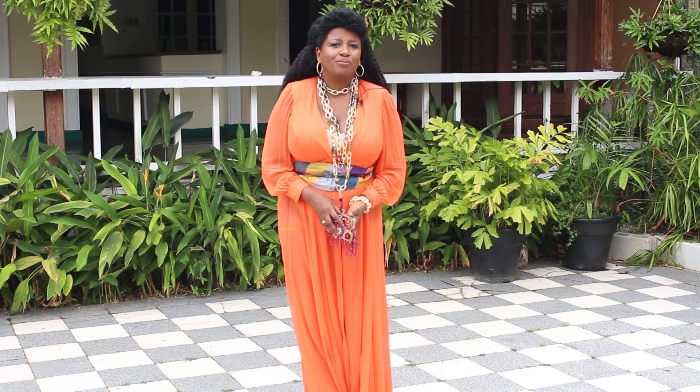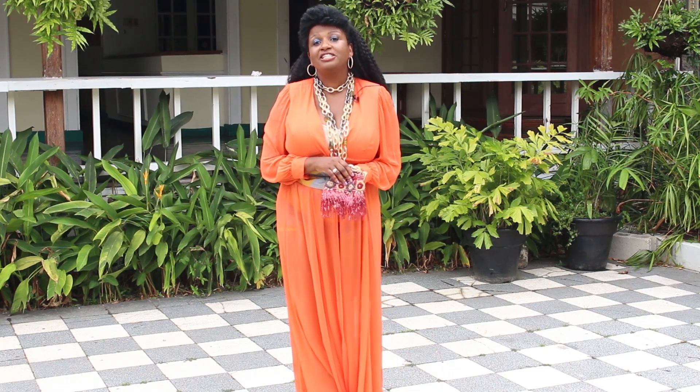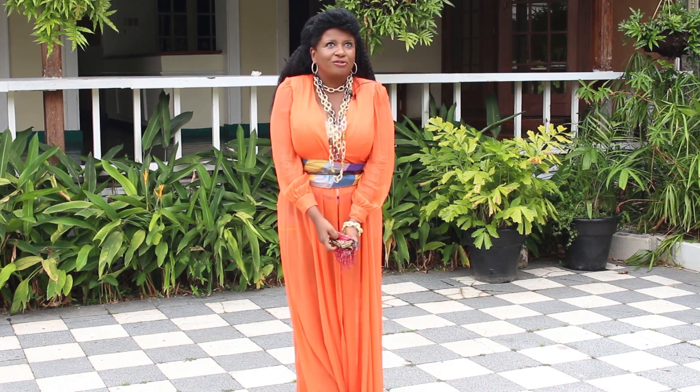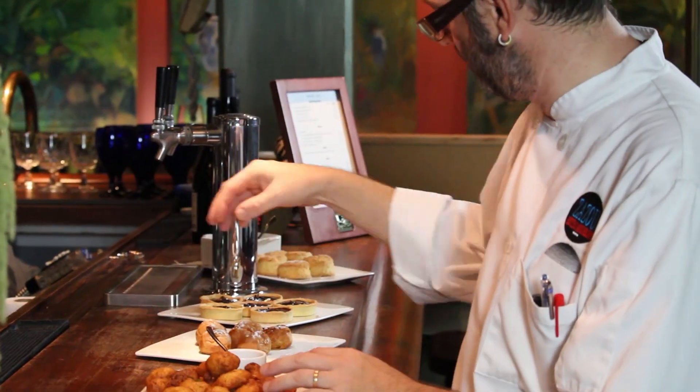The real surprise is this bag — it's a vintage bag that I found in a thrift shop in New York City. This outfit would be great if you're going out for a night on the town, but this evening I'm meeting my friends for drinks.